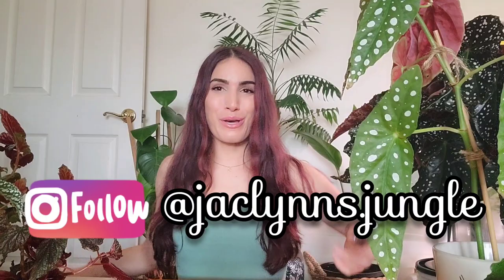Hey plant fam, welcome back to my channel! If you are new here, my name is Jacqueline. This is not my jungle — as you know if you've been here before, this is my spare room. I've just dragged a bunch of my plants in here, so it's a temporary jungle for today. It's a begonia jungle. Today we're going to be talking about begonias, specifically cane begonias, because they're the only ones I can keep alive.